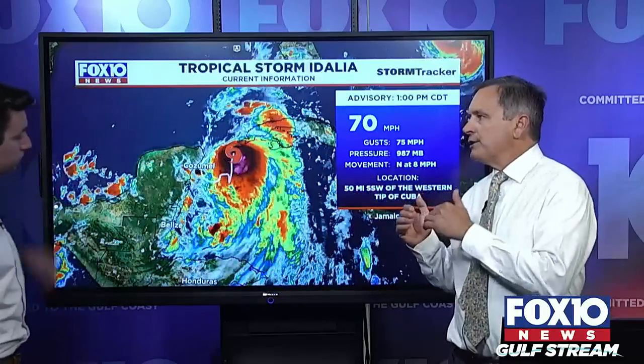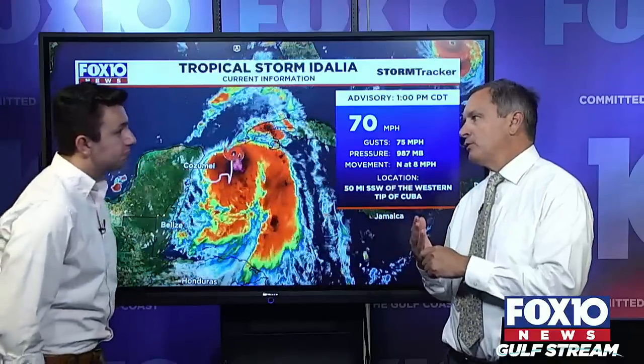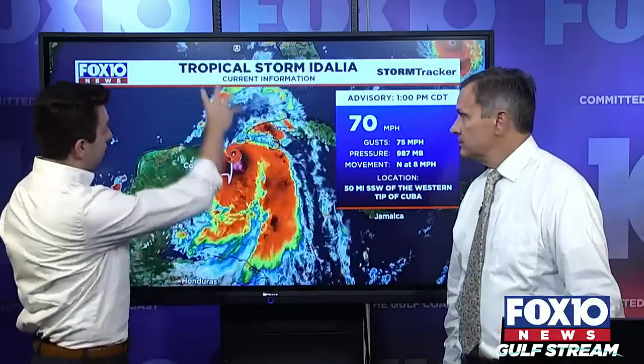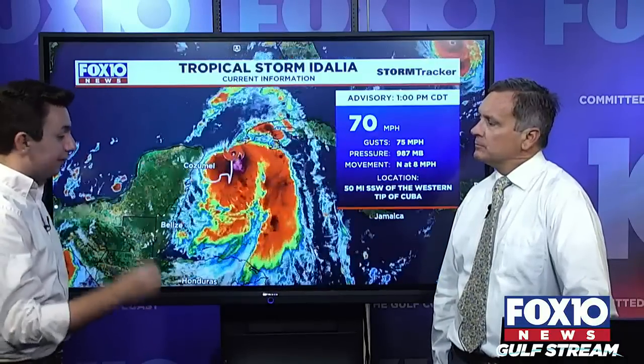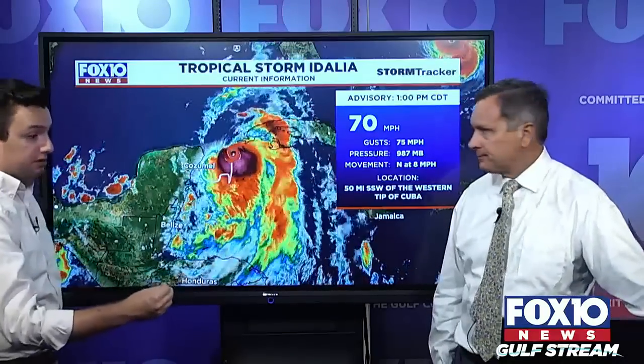As it goes further north, the wind shear is going to go from a moderate clip to a lighter clip, which will allow this thing to potentially rapidly intensify. As it begins to track deeper into the Gulf of Mexico, the upper level pattern really does change — something we've observed and know is going to happen based on the models.